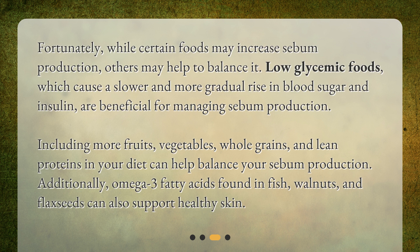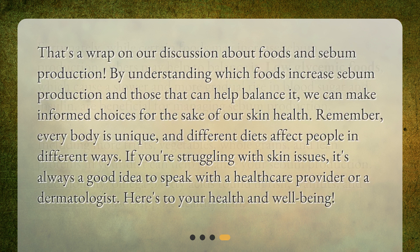Additionally, omega-3 fatty acids found in fish, walnuts, and flax seeds can also support healthy skin. That's a wrap on our discussion about foods and sebum production. By understanding which foods increase sebum production and those that can help balance it, we can make informed choices for the sake of our skin health.